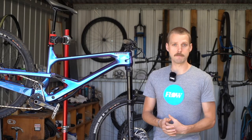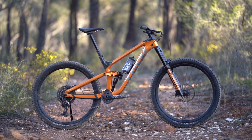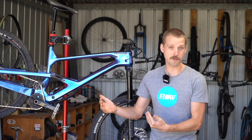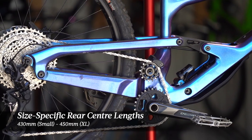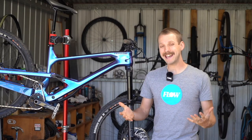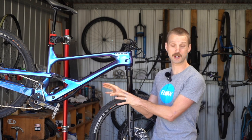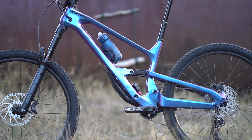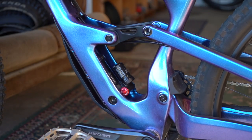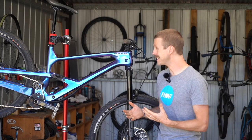In terms of geometry, one of the more interesting aspects of the new Jekyll is its adoption of size-specific rear center lengths. A lot of full suspension bikes on the market use the same rear center length on all frame sizes. In the case of the Jekyll, the back end is as short as 430mm on the size small and grows to 450mm on the extra large. Cannondale achieves this by modifying the pivot locations on the mainframe, meaning the kinematics — so the leverage rate, anti-squat and anti-rise — are also specific to each frame size, based on a different center of mass for different size riders.